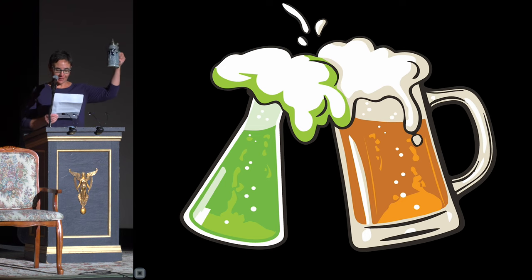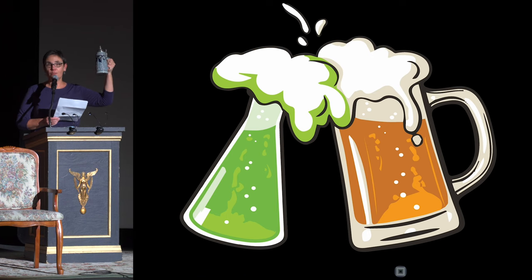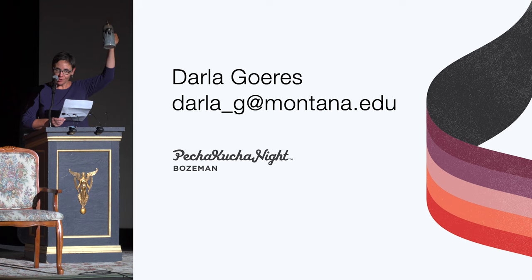So, raise your glasses and a toast with me. Here is to enjoying a draft beer after a day of fishing or skiing, and to the science that keeps it tasting the way the brewer intended. Cheers.